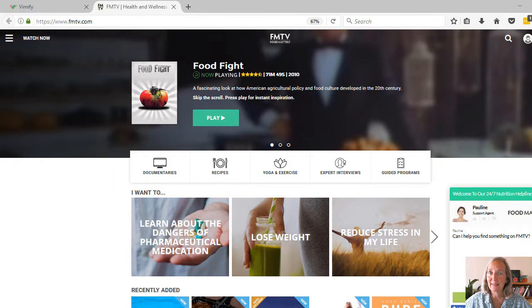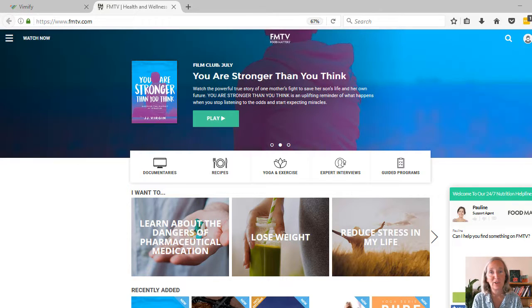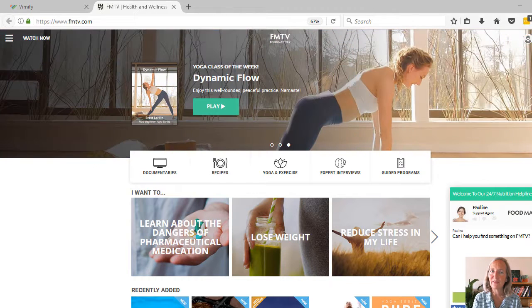If you don't already have access to FMTV, you can use my affiliate link and sign up and get a 30-day trial for a dollar, and then if you want to stay it's $9.95 per month. Just think of it as Netflix for health.